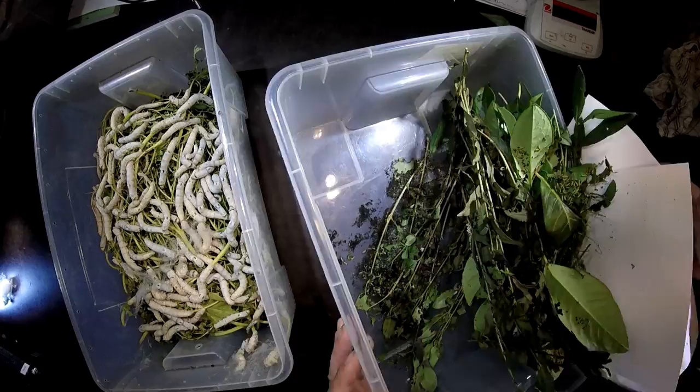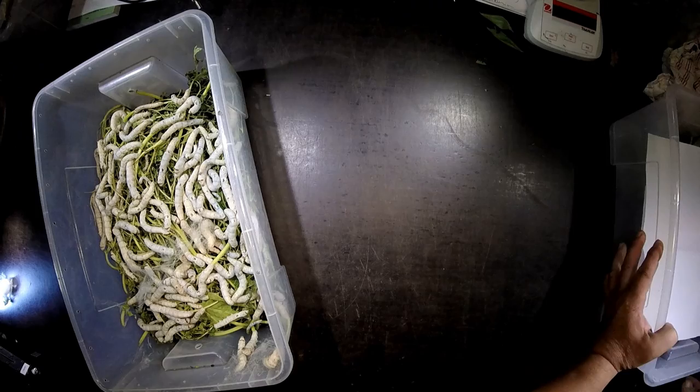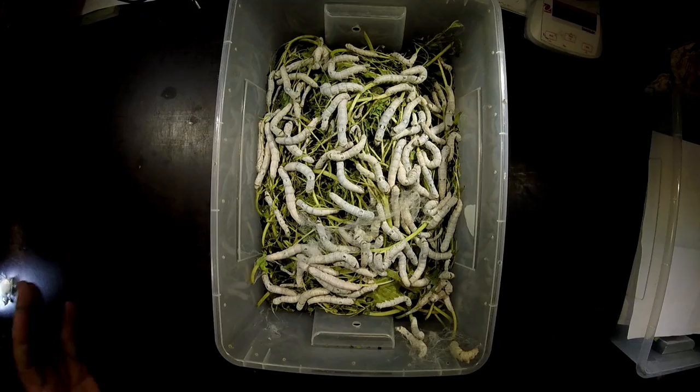These are the Samia ricini here, feeding on these leaves of Prunus laurocerasus. But we want to see that we can present all of these nice Bombyx mori caterpillars a good place where they can all start building their cocoon.